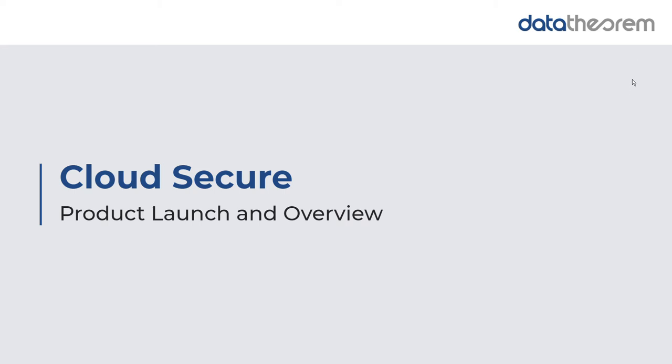Hi, my name is Doug Dooley, and on behalf of Data Theorem, I'm going to provide a Cloud Secure product launch and overview update.